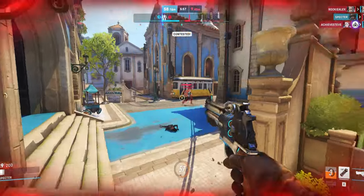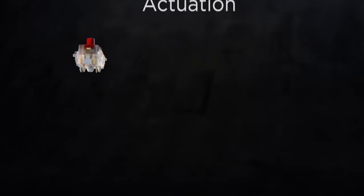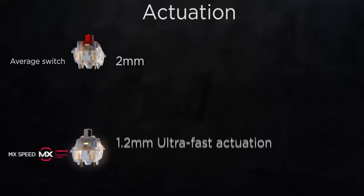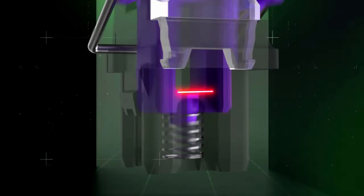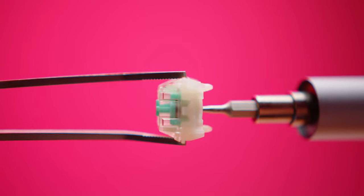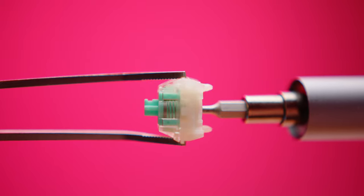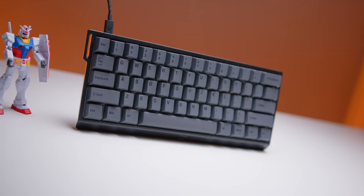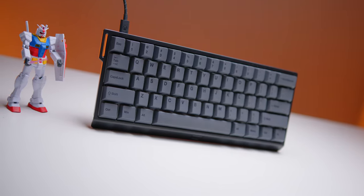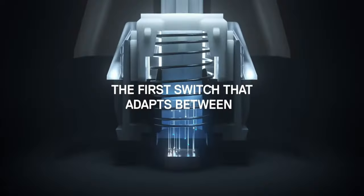It allows you to change the actuation point within the switch itself, which eliminates dead zones. Normally when you activate a traditional switch, there's a set actuation point where a mechanical leaf makes contact to complete a circuit, or in optical switches a beam of light gets interrupted. But in the Wooting, each key stem houses an actual magnet, and under that magnet sits a sensor that measures changes in the magnetic field — reading how close or far the magnet is relative to the sensor, giving you an analog-type input like an Xbox or PlayStation controller.